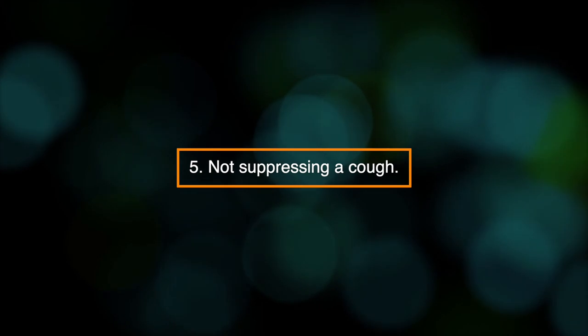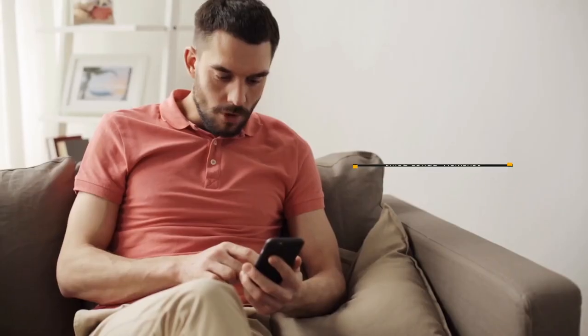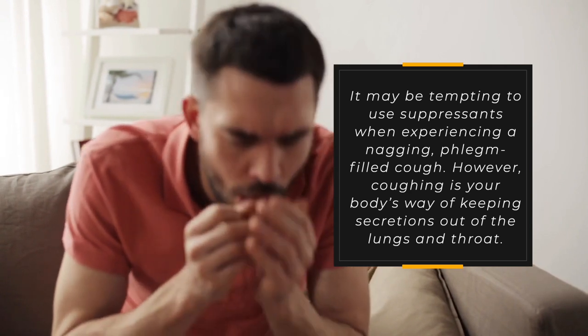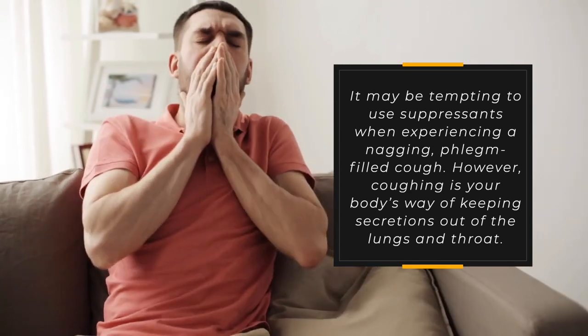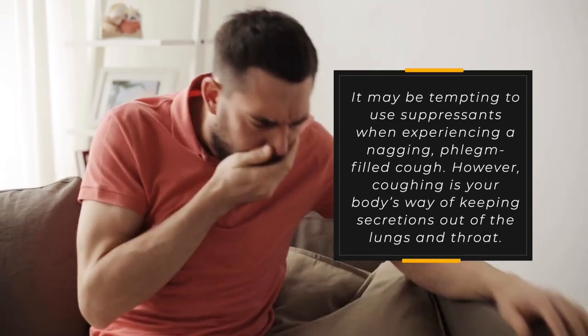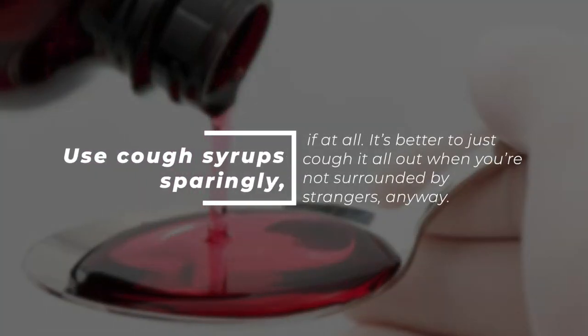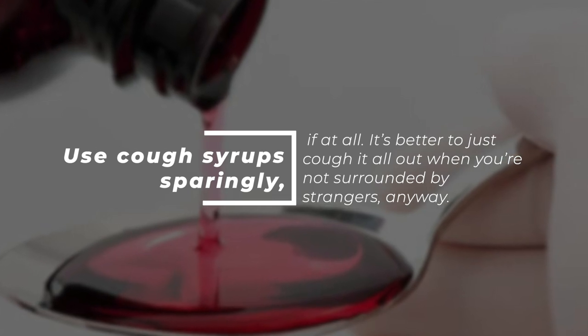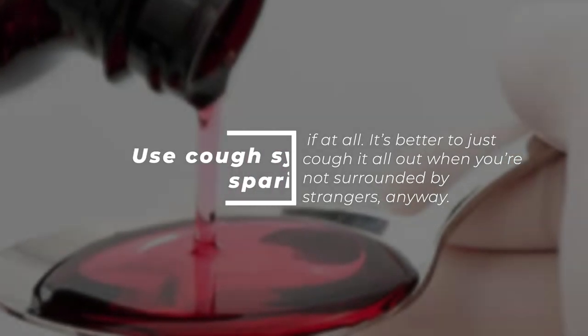5. Not suppressing a cough. It may be tempting to use suppressants when experiencing a nagging, phlegm-filled cough. However, coughing is your body's way of keeping secretions out of the lungs and throat. Use cough syrup sparingly, if at all. It's better to just cough it all out — when you're not surrounded by strangers, anyway.